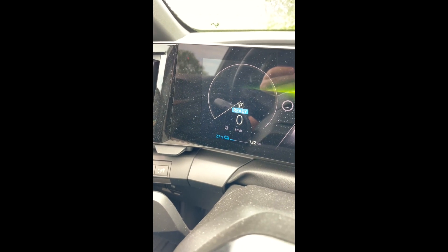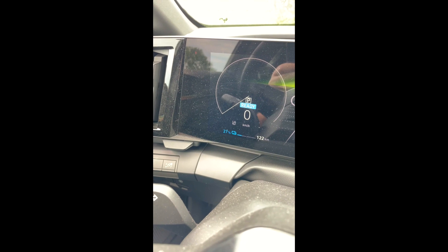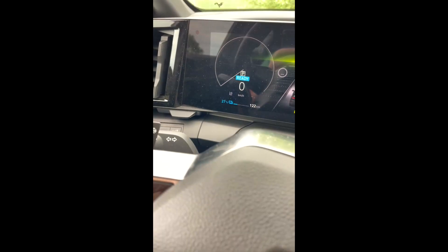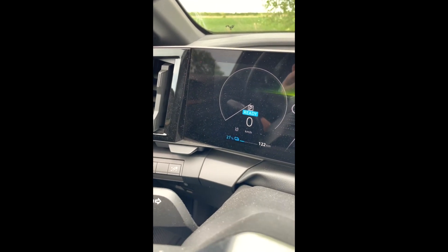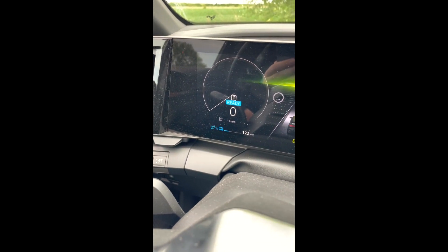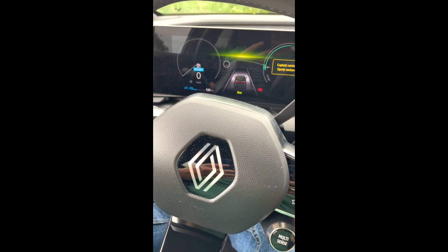Eu cred că o sumă de 450 de kilometri la cei 220 de cai pe care îi are această mașină sunt arhi suficienți. E adevărat că atunci când faci un drum mai lung de 400 de kilometri — te duci la Cluj, la Timișoara — trebuie să iei în calcul să îți calculezi cum faci pe drum și unde te oprești pentru jumătate de oră sau o oră să încarci, în așa fel încât să ajungi la destinație cu bine.